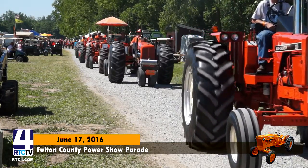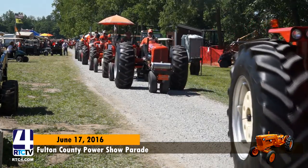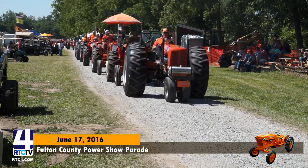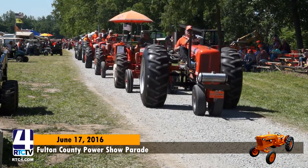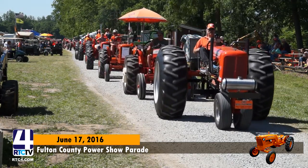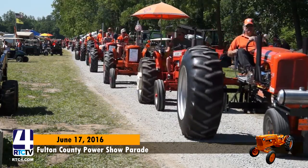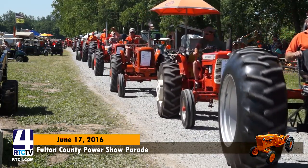Boy oh boy, look at this hot rod — 1947 WC, driven by Brett McDonald. Is that stock straight from the factory, right? Next up, we've got Andrew Snow on an Allis-Chalmers D15. Drove 250 miles to the show — took him three days.